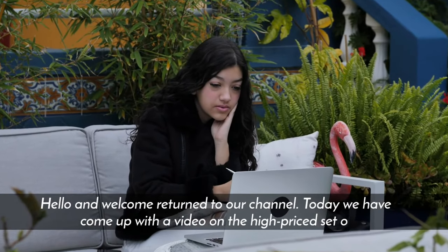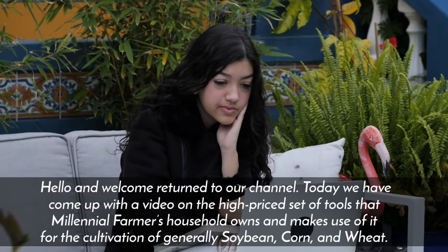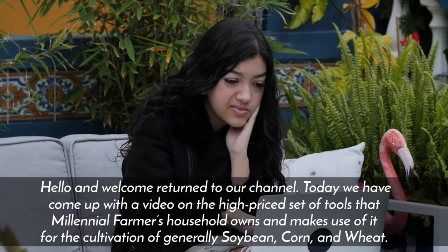Today we've come up with a video on the high-priced set of tools that the Millennial Farmer's household owns and uses for the cultivation of soybean, corn, and wheat.